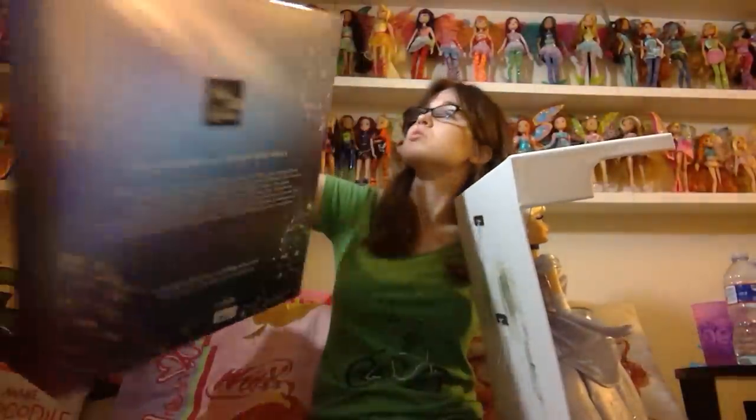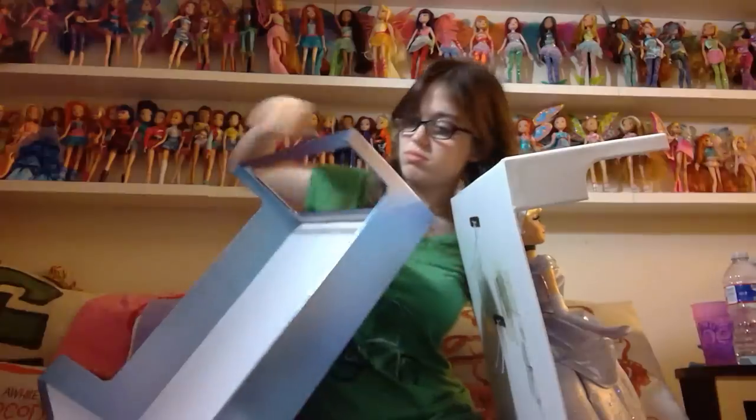I forgot to grab scissors and I think he's busy. Let me set this aside. So this is the back of the box. This box is enormous.